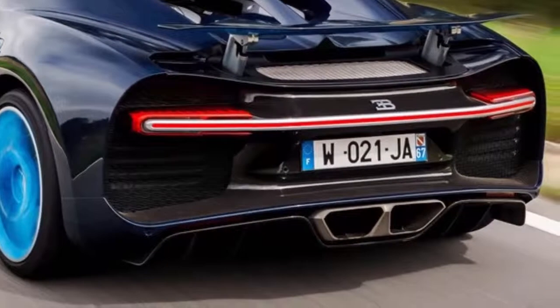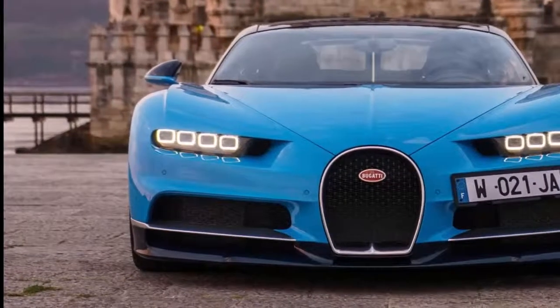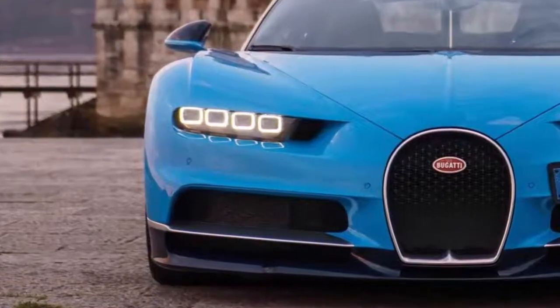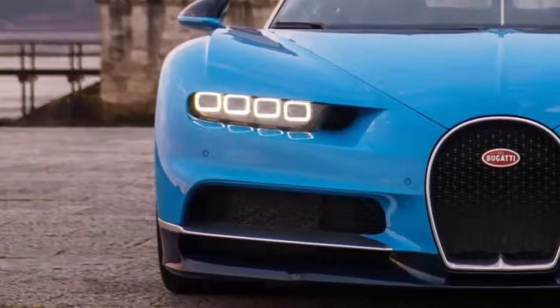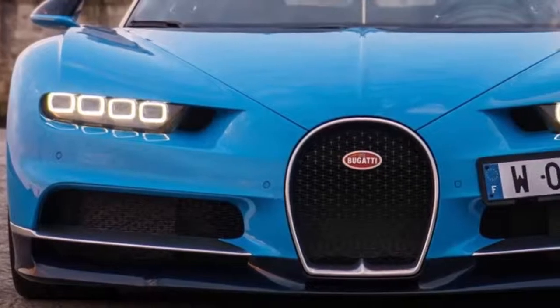The quad-turbocharged W16 squeezed a max of 1,466 horsepower at 6,691 revolutions per minute. The mind-boggling performance of Bugatti's latest land rocket cannot be understated, even when placed in context against the now-defunct Veyron, which in Ultimate Super Sport trim produced a stunning 1,200 metric horsepower.